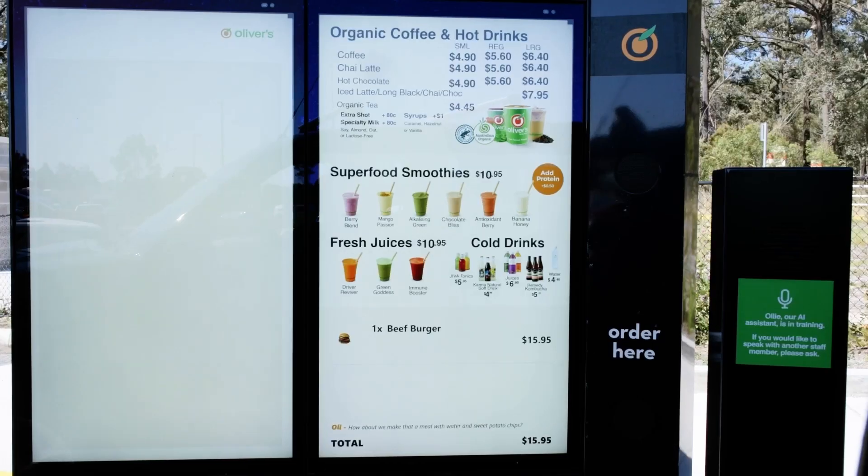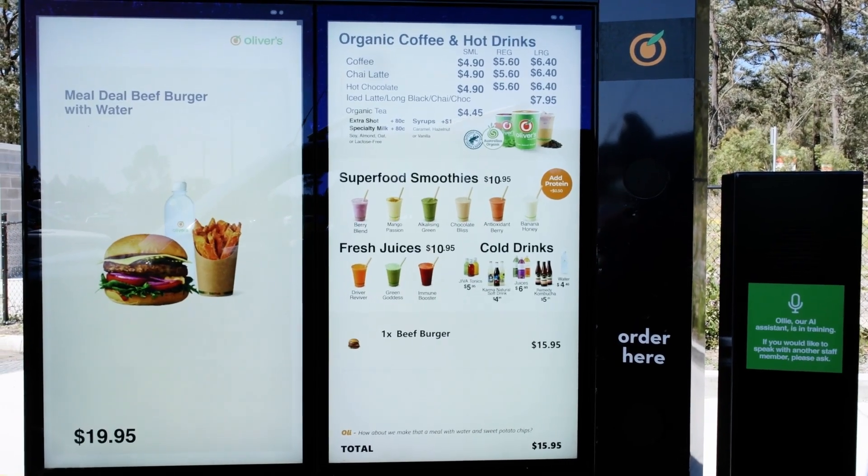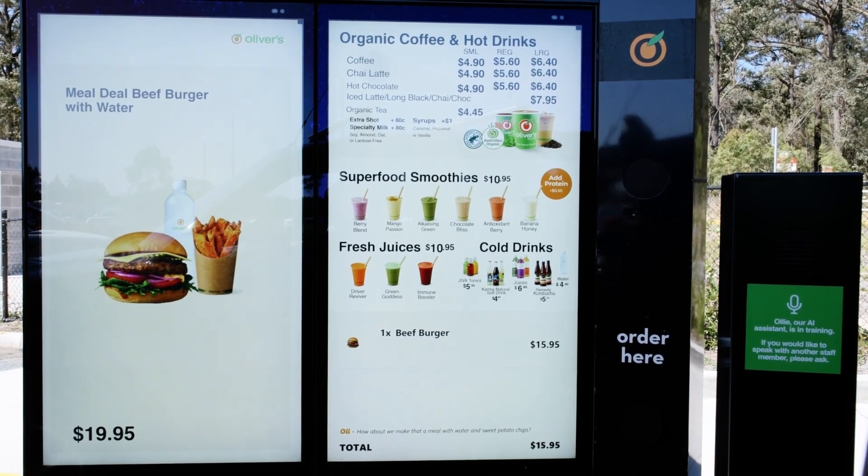What would you like to order? Can I please order a beef burger? Sure thing. How about we make that a meal with water and sweet potato chips? Yes, please. Please drive up to the next window for payment.